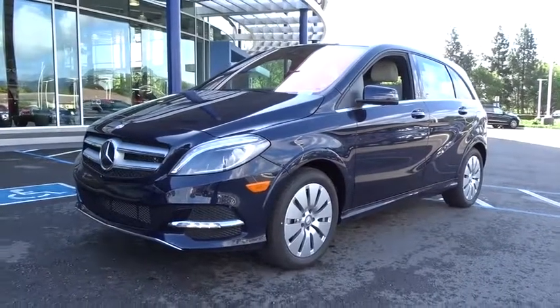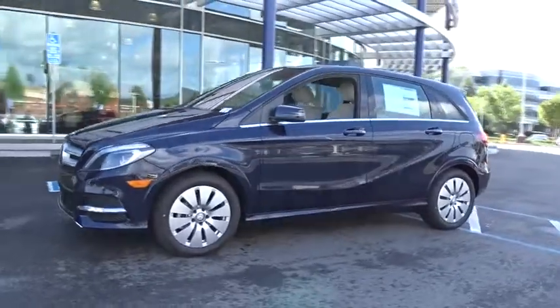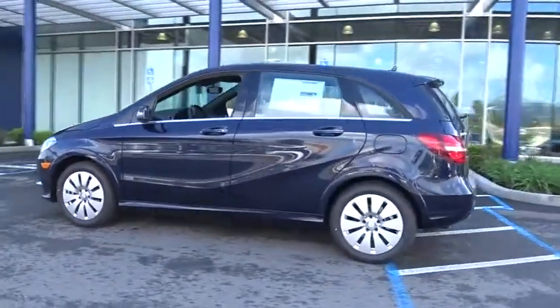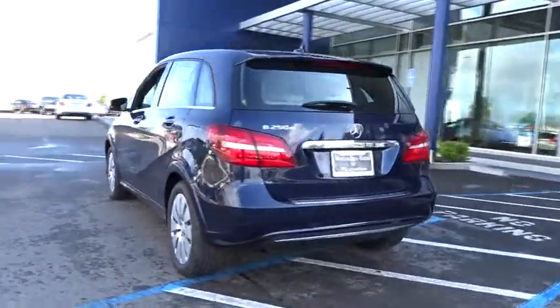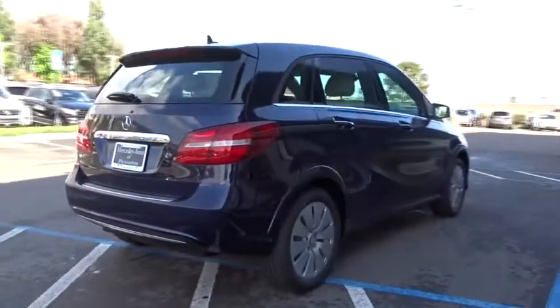The 2017 Mercedes B-Class. The Mercedes-Benz B-Class is a compact luxury car. This vehicle has a dramatically sculpted exterior and refined interior. Its generous interior space combined with a powerful engine emphasizes the long-standing tradition of Mercedes-Benz.